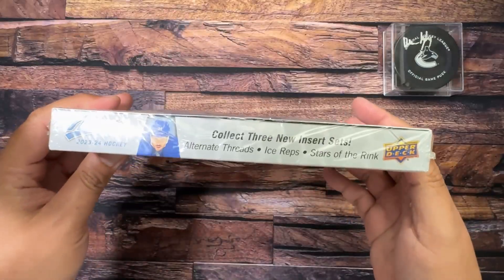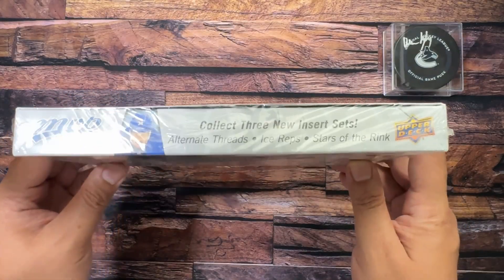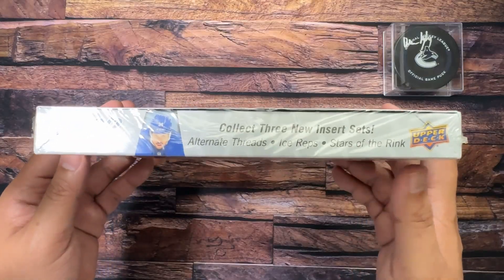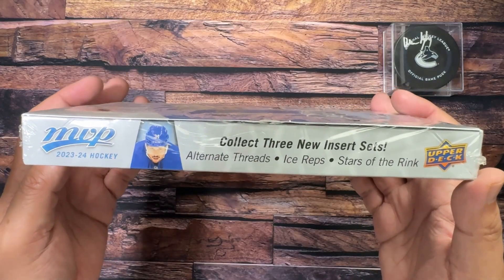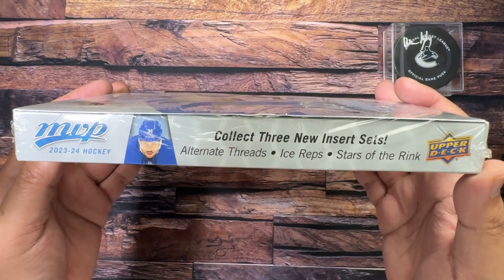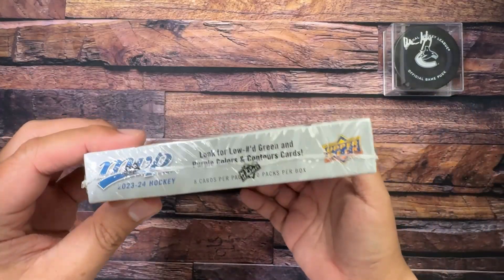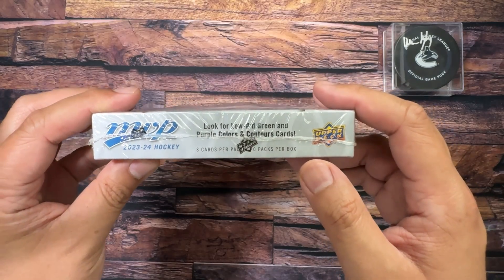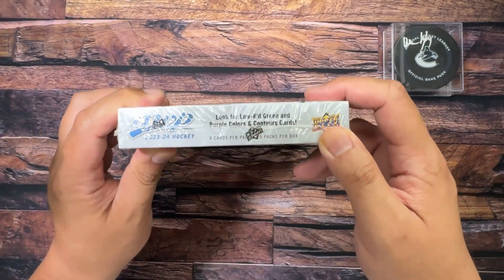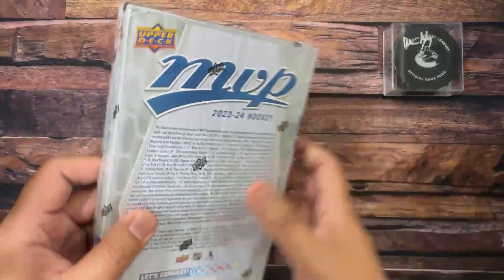On the side of the box we've got three new inserts: Alternate Threads — which sounds exciting but it's not, it's just players wearing third jerseys, not swatch material cards or anything. Then there's Ice Wraps and Stars of the Rink — look for rare autograph cards we'll get to that in a little bit. And Color and Contours, my favorite set, though I think I've only gotten one opening on this channel.